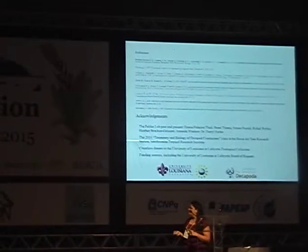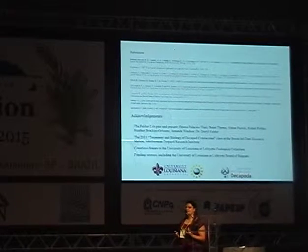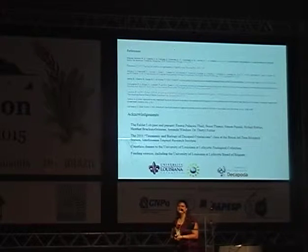I'd like to thank my lab, present and former, and my funding sources: the University of Louisiana Board of Regents and the nsf Tree of Life Decapoda project. Thanks for your attention.